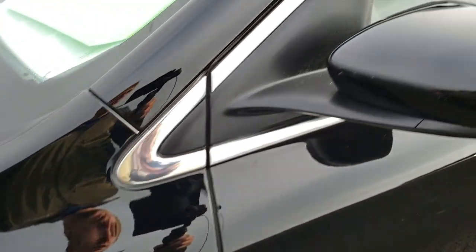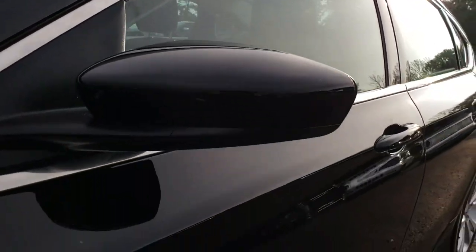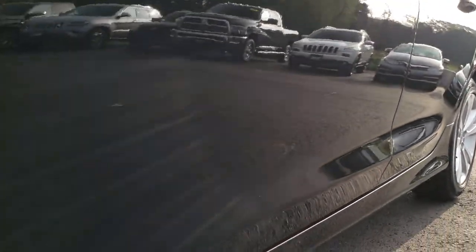Gloss black is the color. I'd like to point out we shoot all of our videos in 1080p, so if you have HD capabilities on your computer, tablet, or smartphone device, turn them on right now because it's like you're right here looking at the car with me.